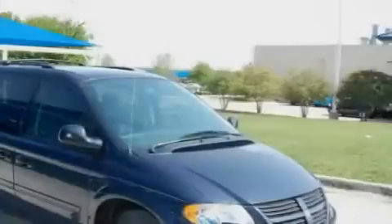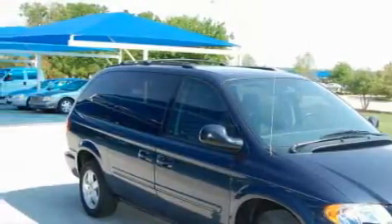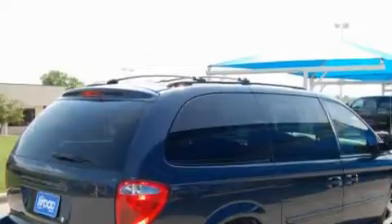The most desirable features on board this Dodge include third row seats, cruise control, a CD player, an anti-lock braking system, and dual airbags. And this vehicle has fewer than 20,000 miles on the odometer.